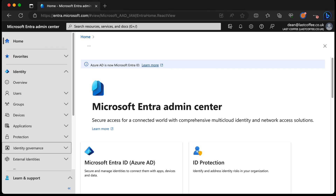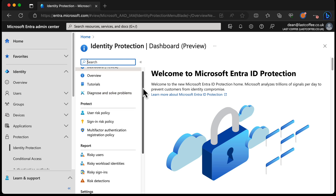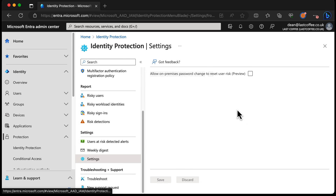Let's take a look at the new feature and how we enable it to fix this issue. From the Entra Admin Center, we just head down to Protection, down to Identity Protection, and scroll down to Settings. Here we have this new setting, which is called Allow On-Premises Password Change to Reset User Risk.